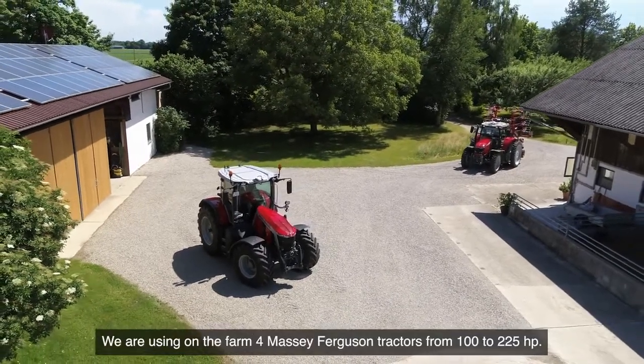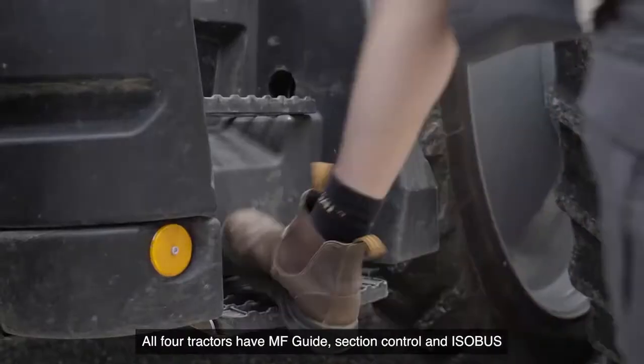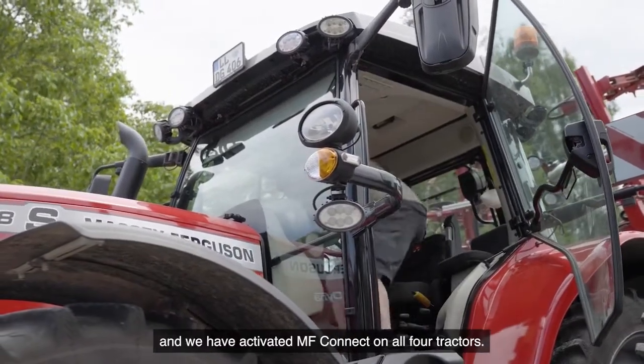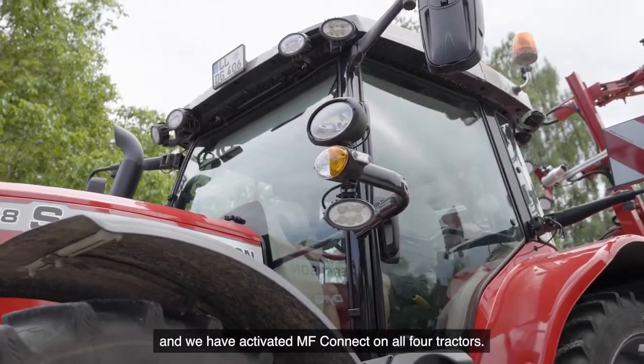We are using on the farm four Massey Ferguson tractors from 100 to 225 HP. All four tractors have MF Guide, Section Control and Isobus. And we have activated MF Connect on all four tractors.